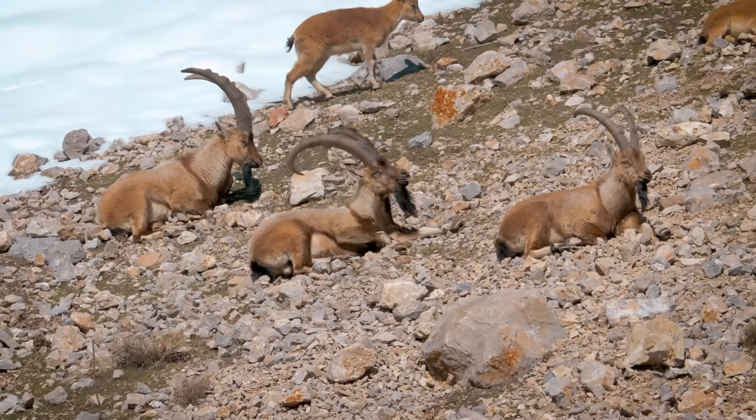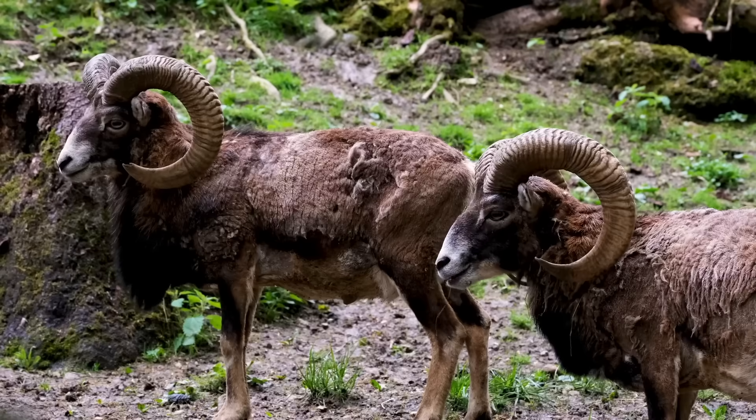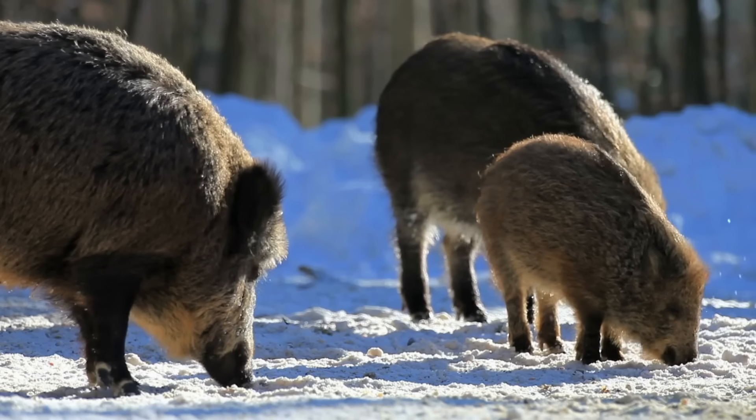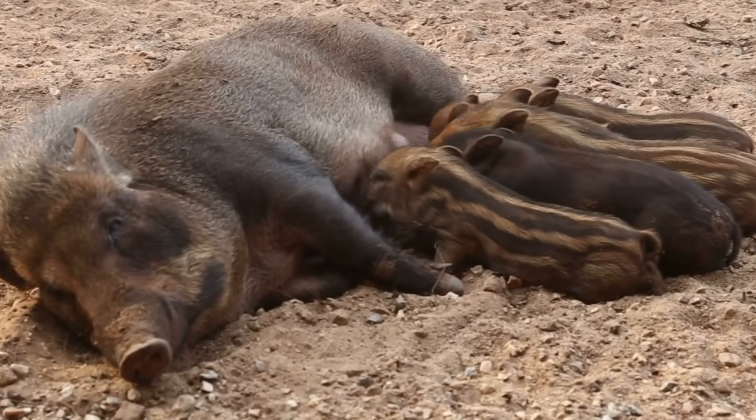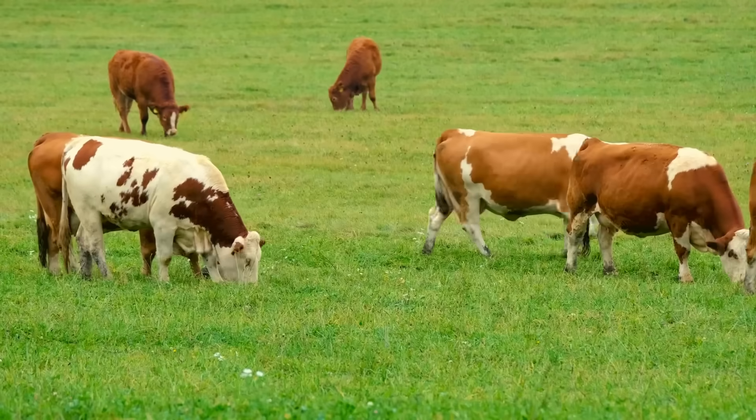A quick look at animals in the wild and we can see that most of them, if not all of them, are mostly brown or black with barely a splash of white. But looking around today at their domesticated descendants, suddenly white markings are everywhere. What is going on?